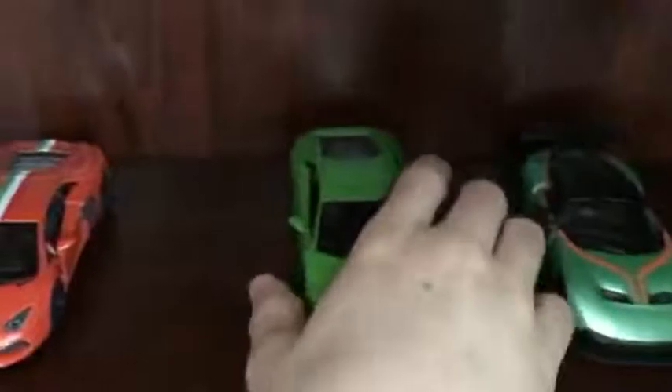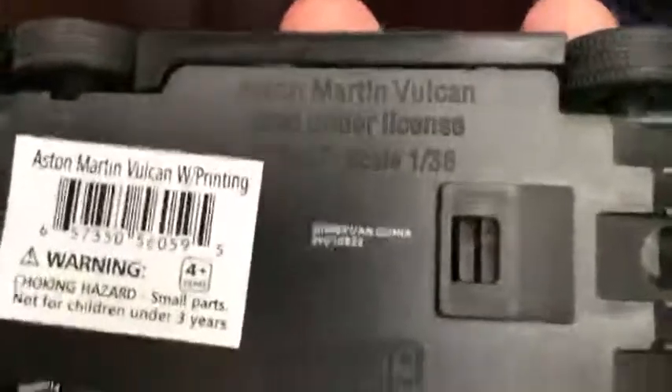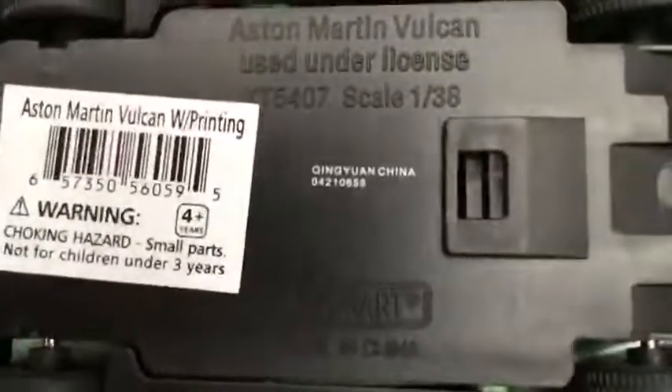Next up we have a Huracan — here's the info for it right here. And also, last for the exotic cars, this Aston Martin Vulcan. And this is a wooden model of Big Ben, which is right here for now until I put it together.